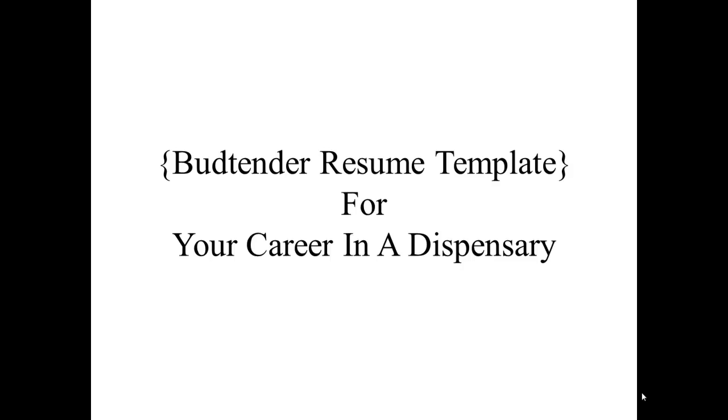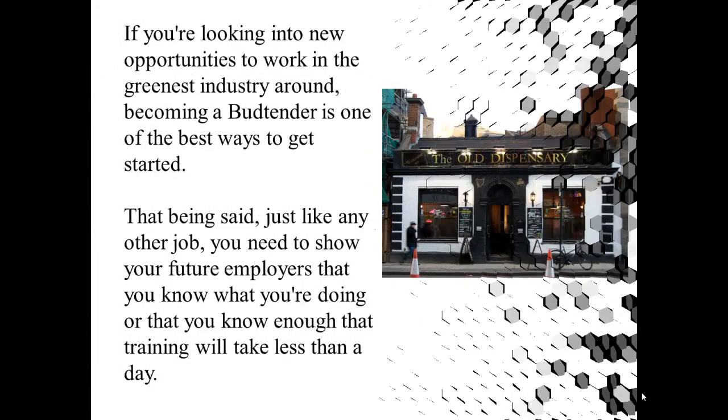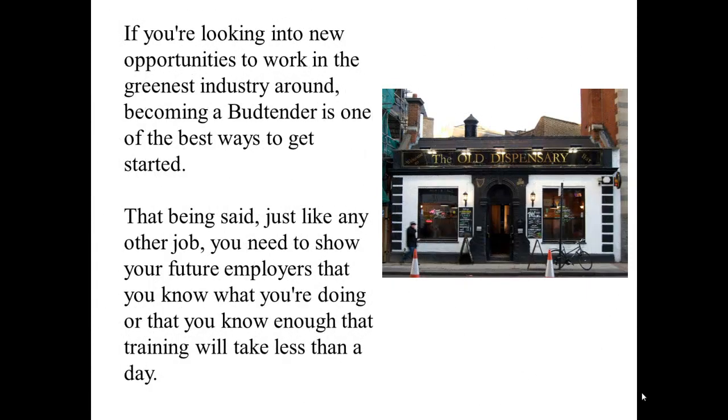Budtender Resume Template for Your Career in a Dispensary. If you're looking into new opportunities to work in the greenest industry around, becoming a budtender is one of the best ways to get started.